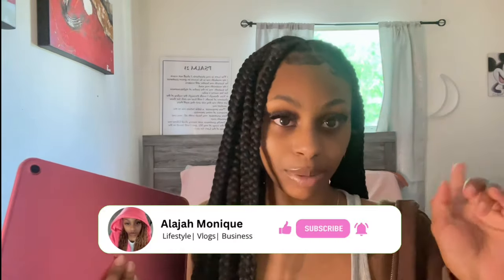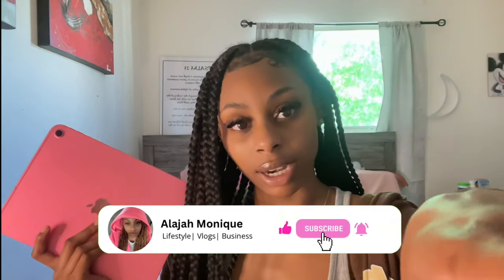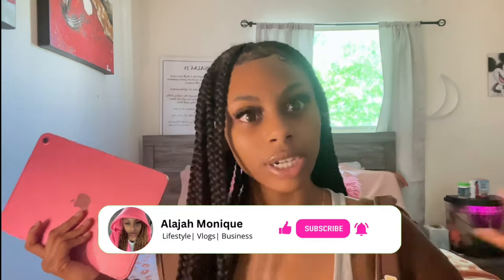That's gonna be the end of this video. Make sure y'all like, comment, and subscribe. I know y'all are watching and not subscribing, which is crazy, but yeah.